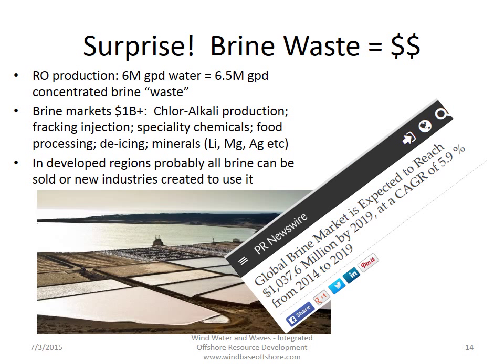What was exciting to learn is that brine waste from reverse osmosis — caused by pushing the salt water against this filter — turns out to be worth money. Concentrated brine is now a market in the areas of chlor-alkali production, where it's a feedstock for making chlorine by electrolysis. It's used in fracking, injected into wells to displace gas, and in a wide variety of other industries, including de-icing of roads, and now mining for minerals, particularly lithium and even silver and gold. In developed regions of the world where there are a lot of industries, probably all the brine can be sold as an additional revenue stream. This is a multi-billion dollar industry growing quickly.